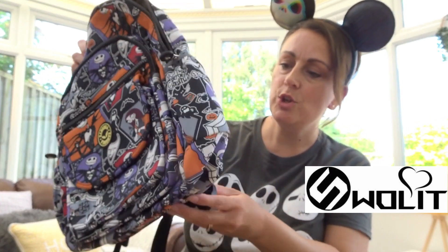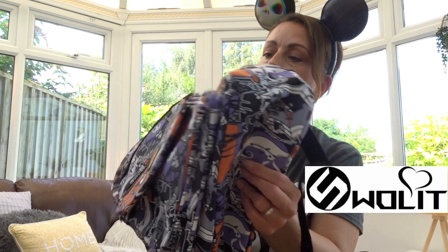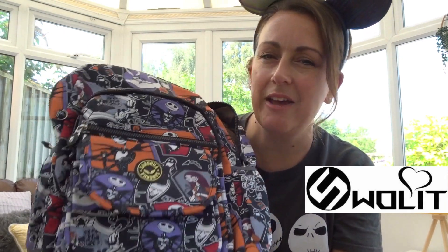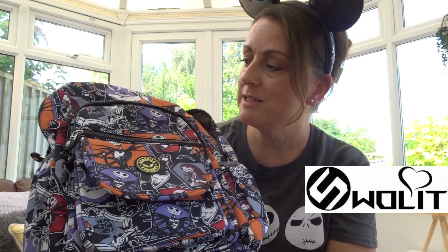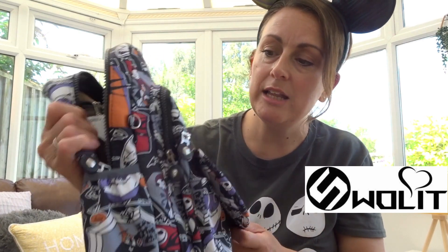The first bag is one of the rucksacks. Now this is quite a large rucksack — it doesn't look that big but because of all the sections in it, it is actually pretty big. It opens quite wide at the bottom and has an awful lot of zips. The amount of compartments in these Swalit.co.uk bags is just amazing, and I find it so useful, especially at Disneyland Paris. When you're on a Disneyland Paris trip you just need to get to so many different things and take so many things with you.